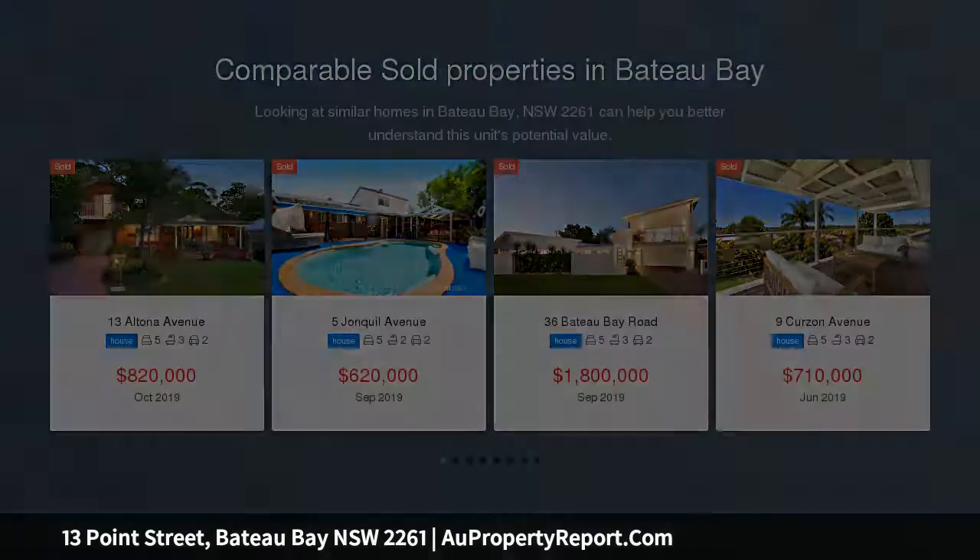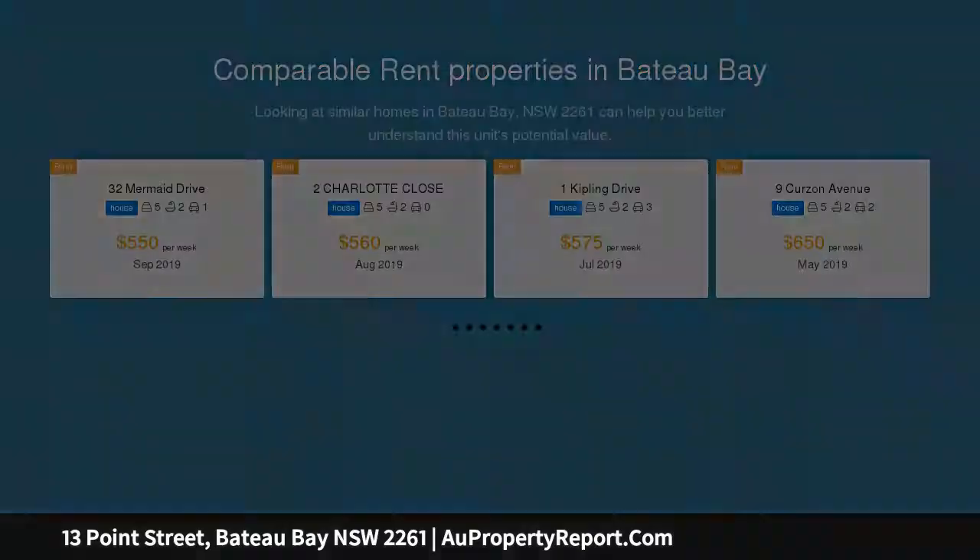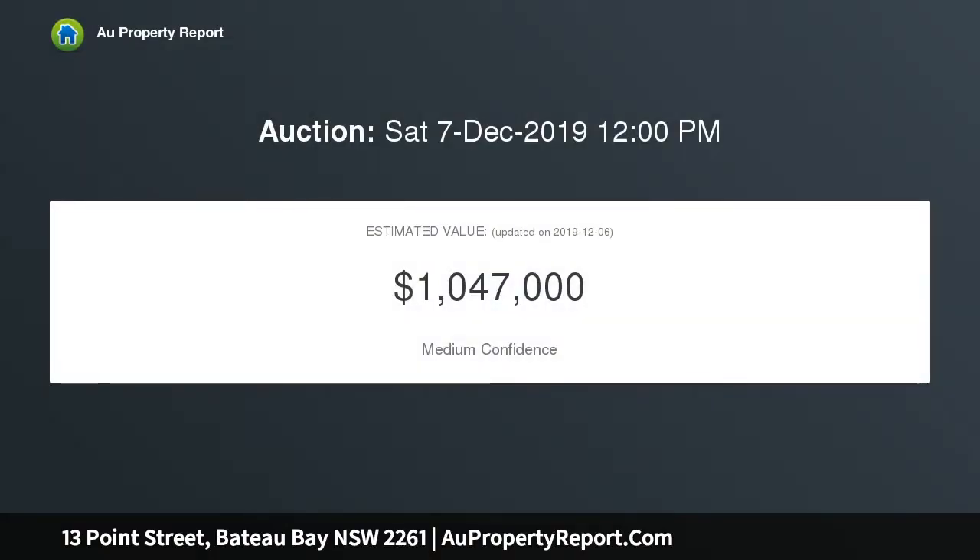This neat original gem lies just a leisurely three-minute stroll to the beach. This is one of those rare opportunities to secure your affordable slice of paradise in this highly desirable location.